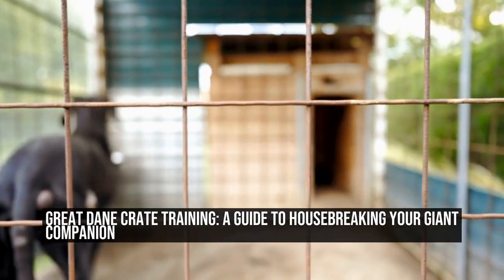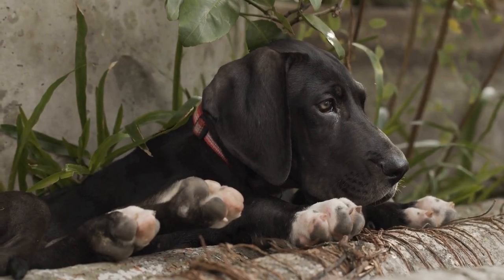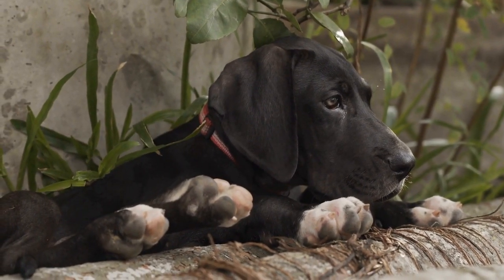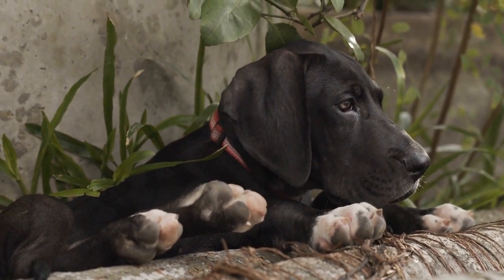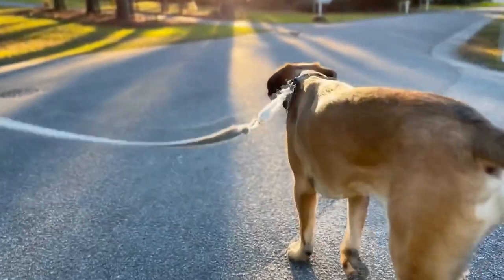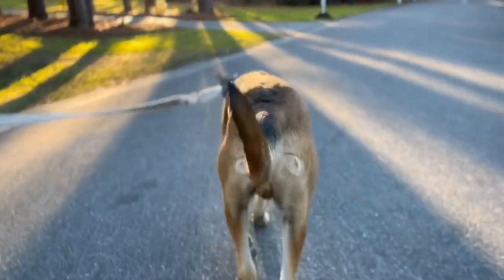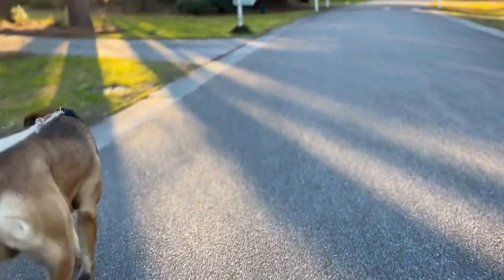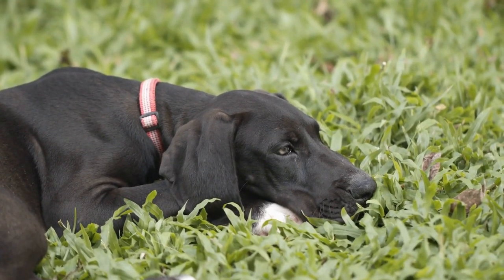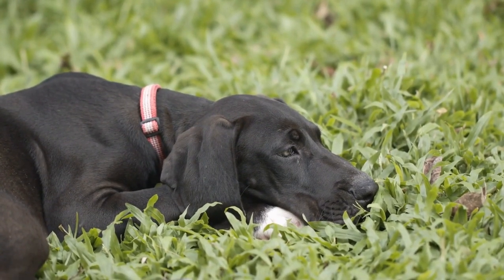Great Dane Crate Training: a guide to housebreaking your giant companion. Crate training is an essential part of housebreaking any dog, including the majestic Great Dane. These gentle giants may seem intimidating due to their size, but with the right training techniques, they can easily become well-behaved and obedient members of the family. In this article, we will explore the process of crate training and housebreaking specifically for Great Danes.